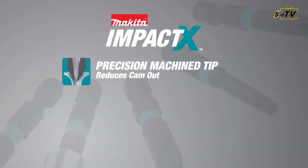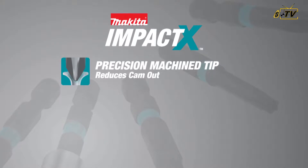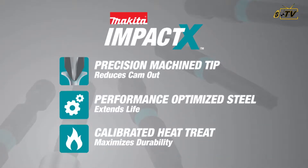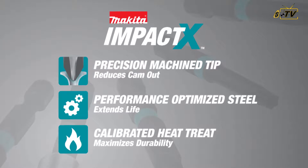Precision machined tips — not forged — for superior fitment and reduced cam-out. Performance-optimized S2 steel for extended life. And each bit goes through a calibrated heat-treating process for added durability.